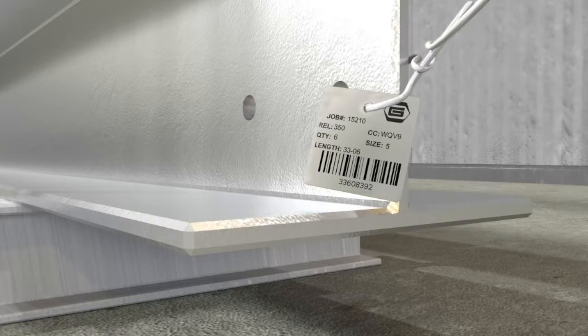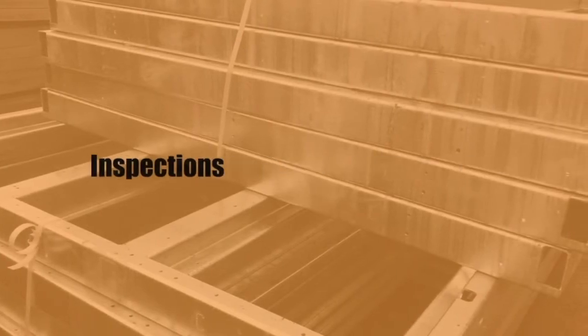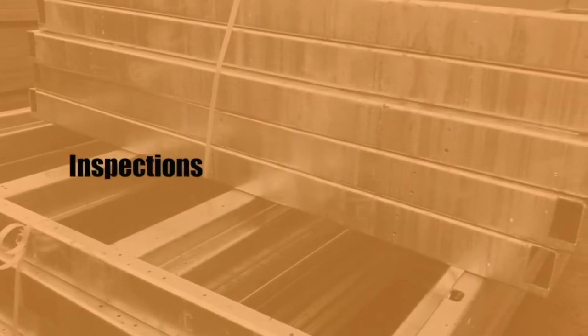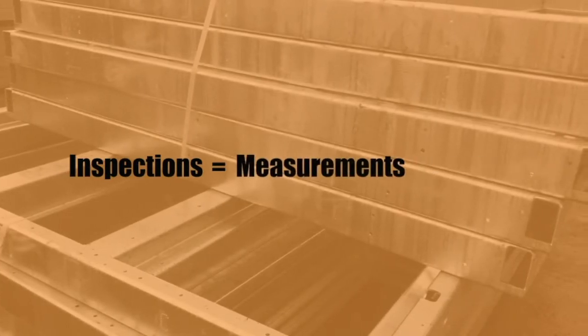After galvanizing, all finished material is inspected to ensure it meets our customers' expectations and industry standards before it leaves the facility. This involves both coating measurements and visual inspections.